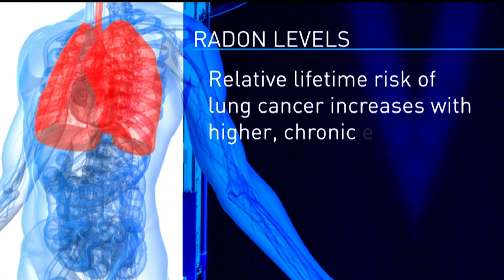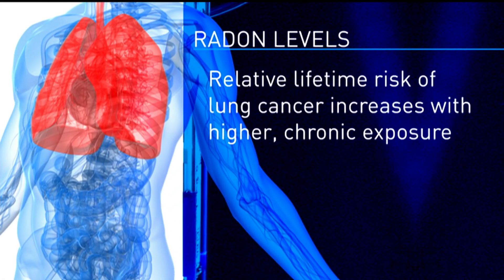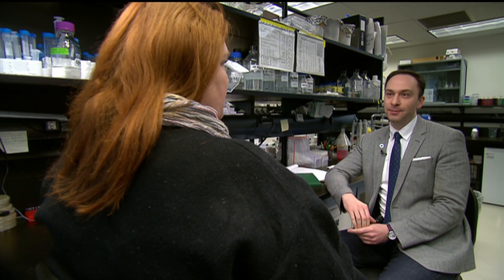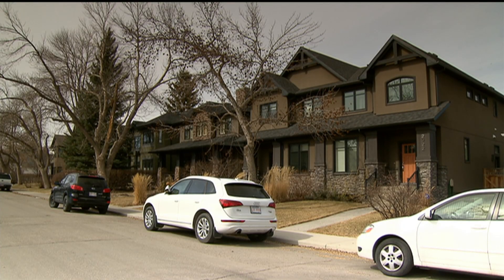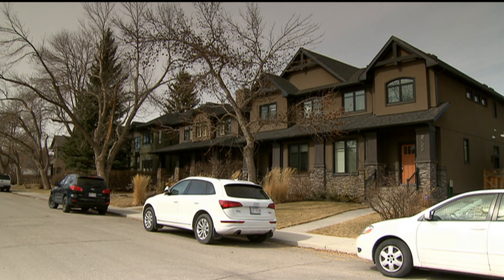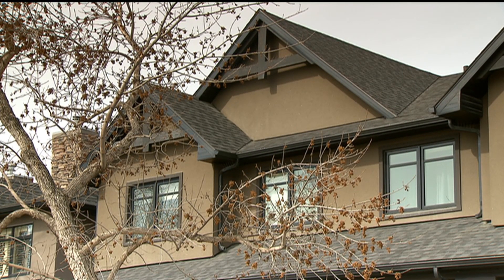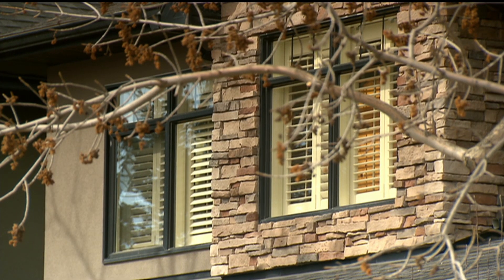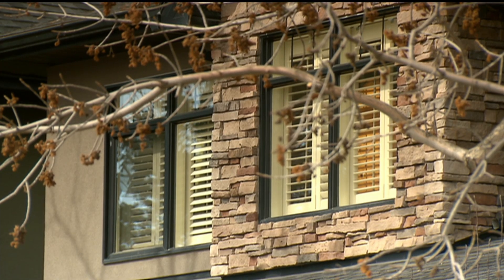The relative lifetime risk of lung cancer increases with higher chronic exposure. But that's not all researchers found. Newer homes had about 31.5% higher average radon compared to older homes. Homes built in the past 25 years tend to have more square footage and are taller, so they act like giant chimneys sucking in radon gas from the ground. They also tend to be more airtight to save energy, so the dangerous radon gas is trapped in the home.